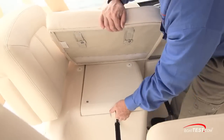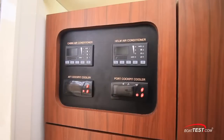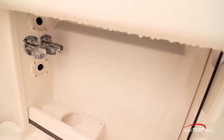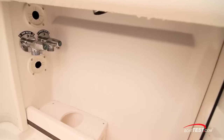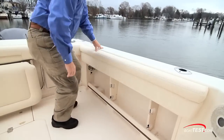A second chill box is under the port seat next to the helm. The controls for those two cockpit coolers are right inside the companionway. The fresh and raw water wash downs are just underneath the port bulwarks. We have holders for downrigger weights, rod storage, plus tow rails.